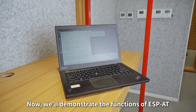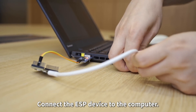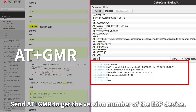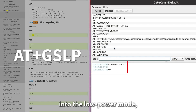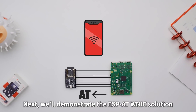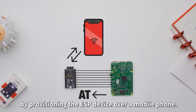We'll demonstrate the functions of ESP-AT by using a computer as the MCU which sends commands to the ESP device. Connect the ESP device to the computer, then use a serial port tool to send and receive data. Send AT+GMR to get the version number of the ESP device. Send AT+GSLP to put the ESP device into low power mode, check the remaining memory space or set the RF power.